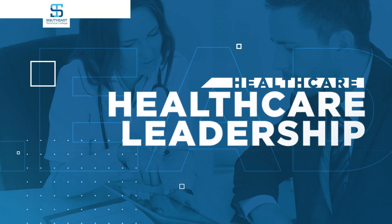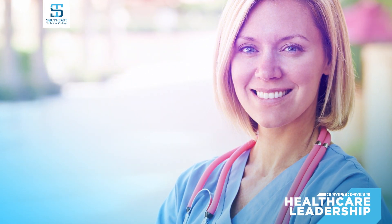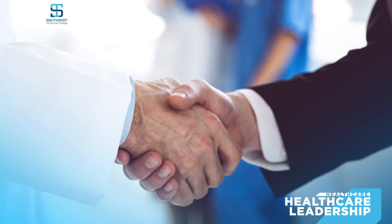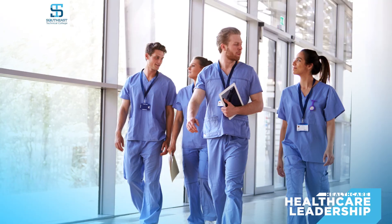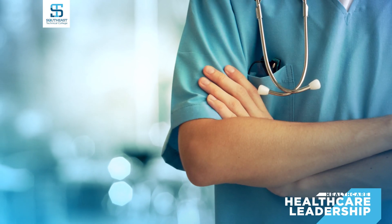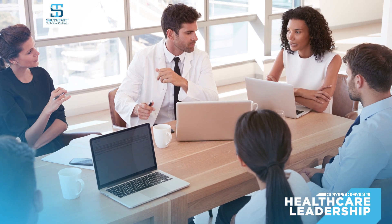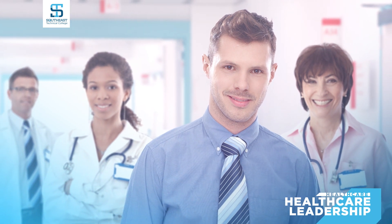With a qualifying healthcare degree from Southeast Technical College or another accredited school, you can take additional credit hours to earn your associate degree in healthcare leadership. This makes you a great candidate for positions including business, human relations, management, and communications within a healthcare organization. This in-demand program is offered online and in-person and can be taken in two full-time semesters or part-time.